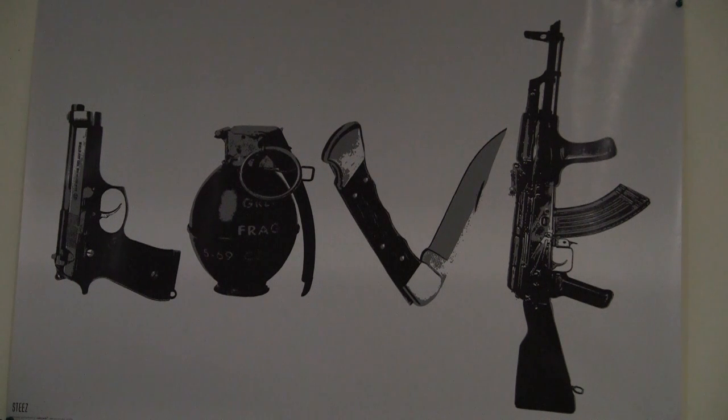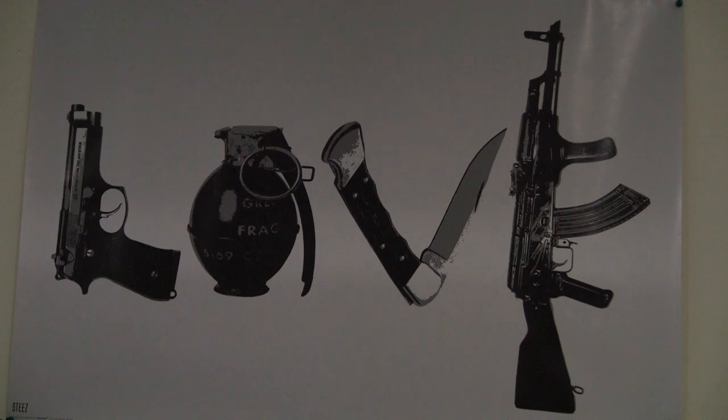I have a couple of Kevlar panels laying around, and we all know that Kevlar — level 2 Kevlar at least — is able to stop most handgun rounds, up to a .44 Magnum, I believe, or a .357.